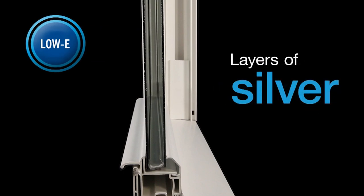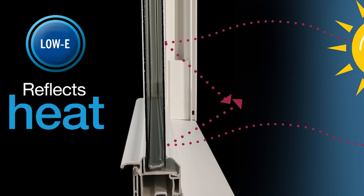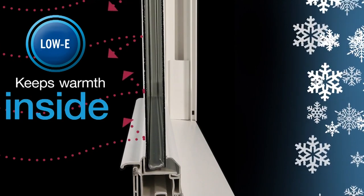On top of that, there's a silver oxide coating sprayed on the inside of the glass, which eliminates excess solar heat gain. So when the sun is shining in on this door, you get a little bit of solar heat gain — which you want in the winter — but in the summertime you're not getting baked because it's eliminating a lot of that solar heat gain.